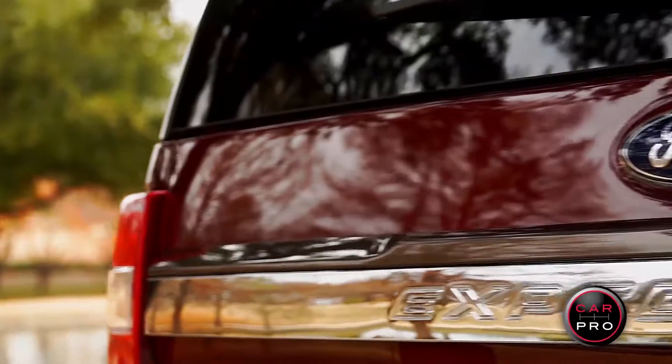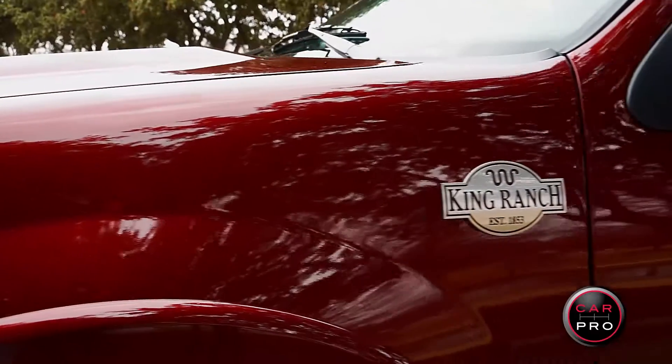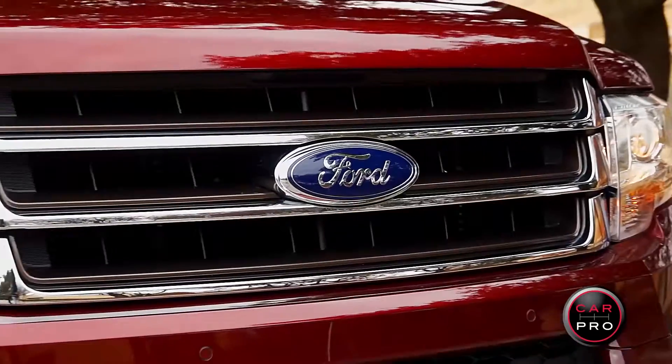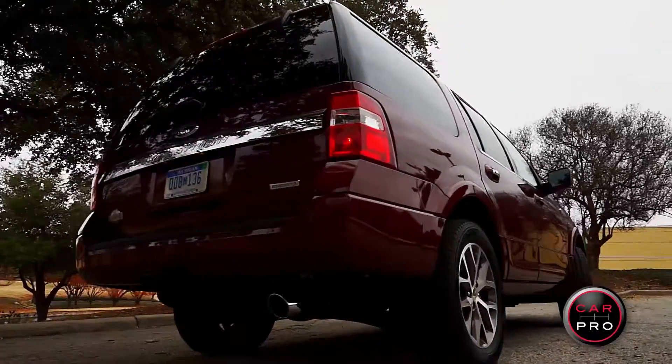Today we've got the new 2015 Ford Expedition King Ranch version. It has many changes for this year, which is good considering it hasn't changed much since 2007. The front end and rear end have been updated, but the big news is under the hood.